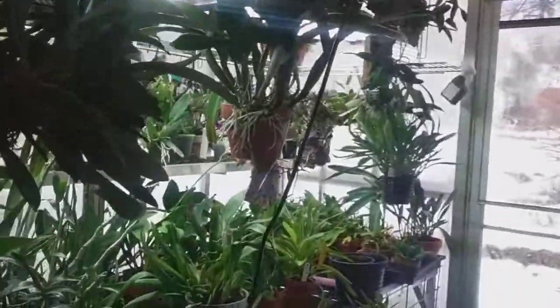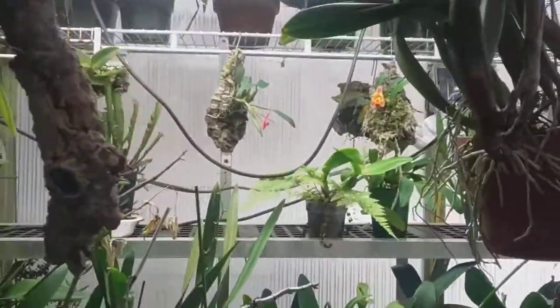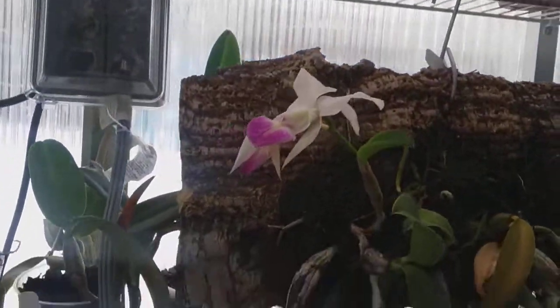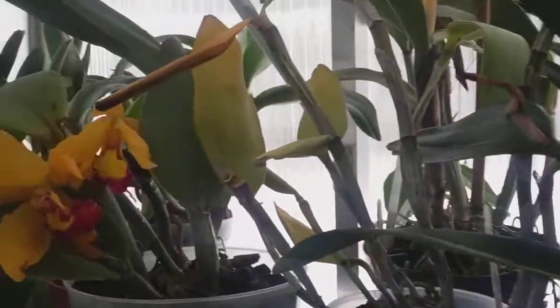This is that beautiful vanda that I showed you. Then up in the cooler part of the greenhouse are some more cattleyas that have slowly started to open. Here's going to be a beautiful one up here that has what looks like four buds with two spikes. They'll probably be opening in the next couple of weeks or so, depending on the temperature in the greenhouse.